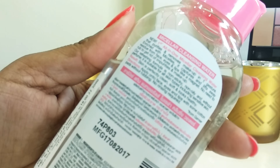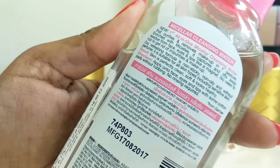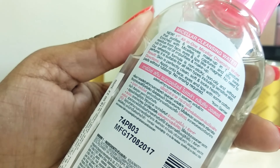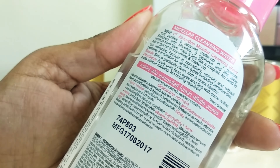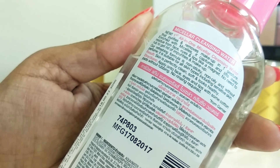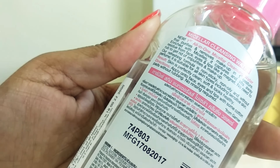On the back of the bottle, complete details are given about the product. It says it's an all-in-one micellar cleansing water that purifies and removes makeup in one gesture. It's enriched with micelles that capture and lift away residue from the face, eyes, and lips like a magnet.